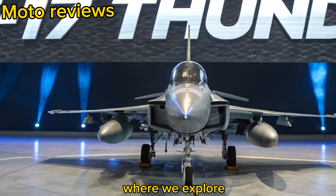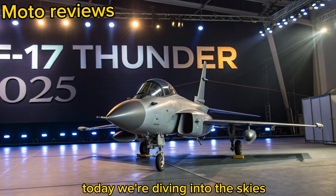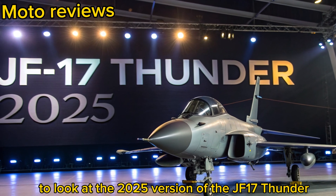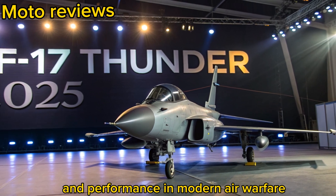Welcome back to MotoReviews, where we explore not just high-speed machines on the road but also in the skies. Today, we're diving into the skies to look at the 2025 version of the JF-17 Thunder, a lightweight, multi-role combat aircraft that continues to redefine value and performance in modern air warfare.